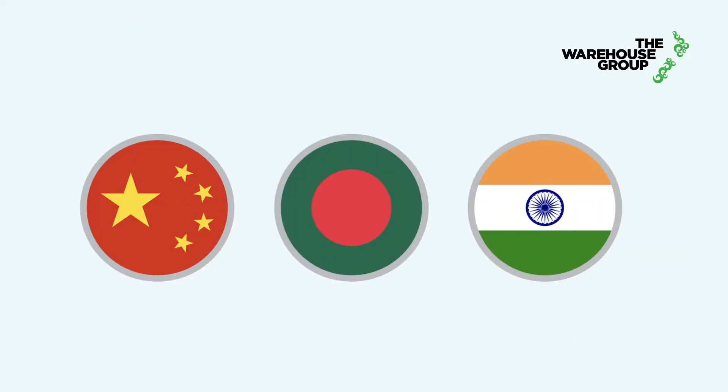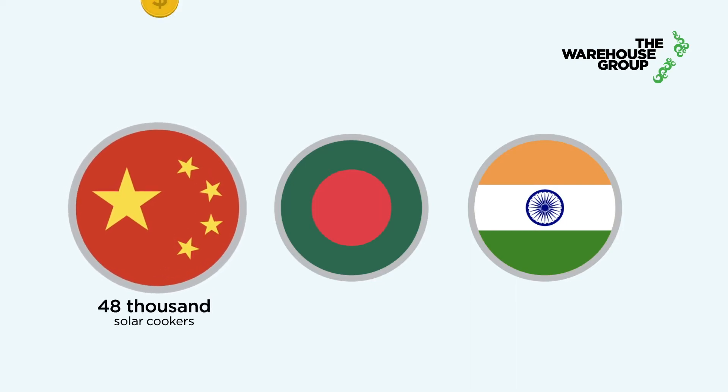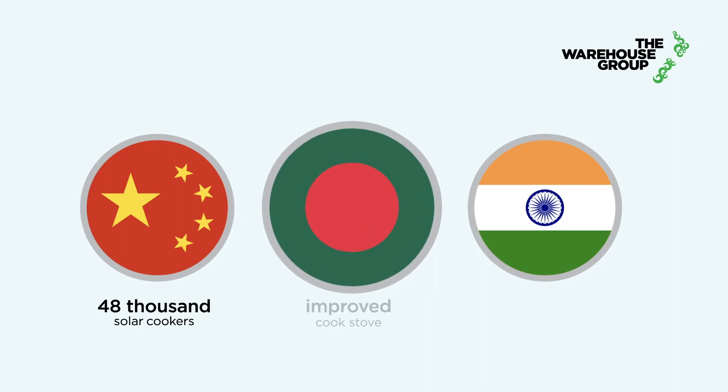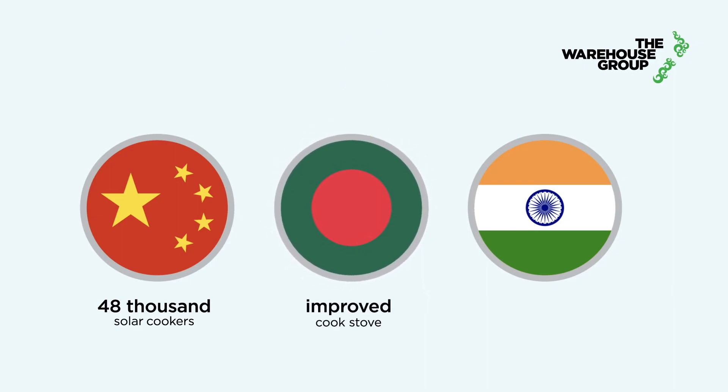The Warehouse Group invested in three key projects in 2019. These include the distribution and installation of 48,000 solar cookers in China, support of an improved cookstove programme in Bangladesh, and a renewable wind energy project in India.